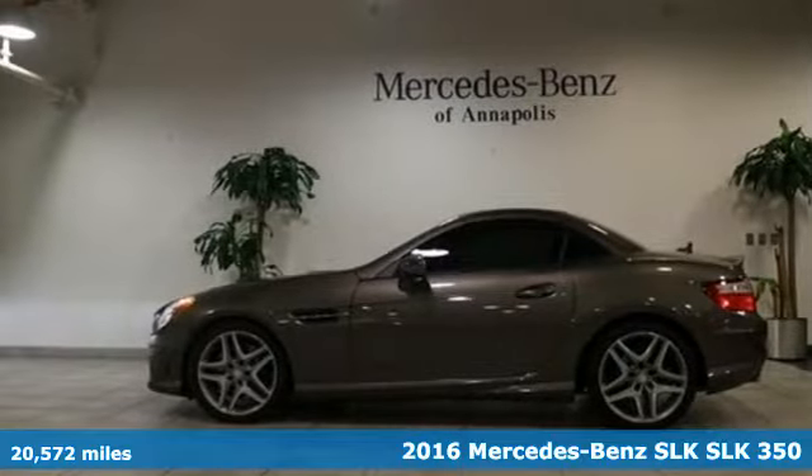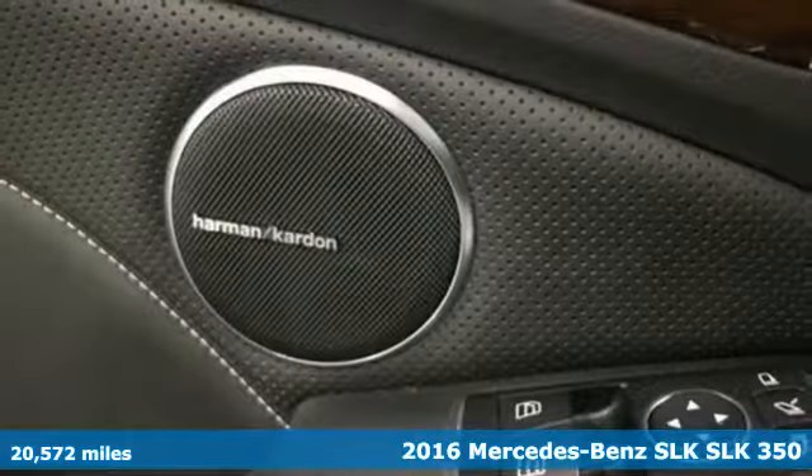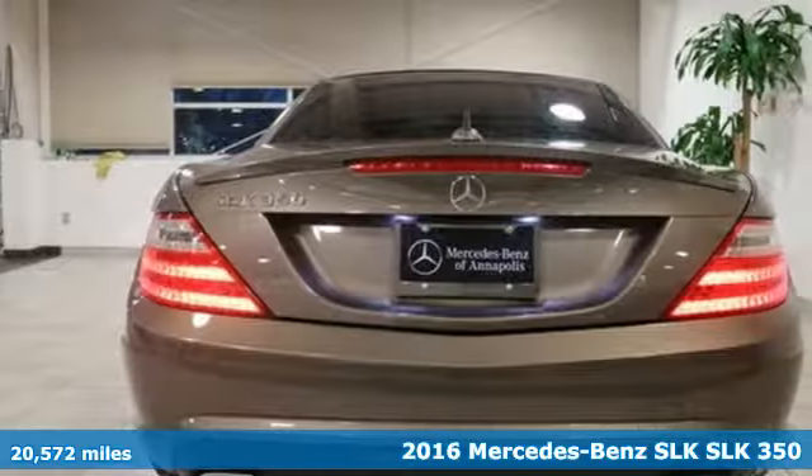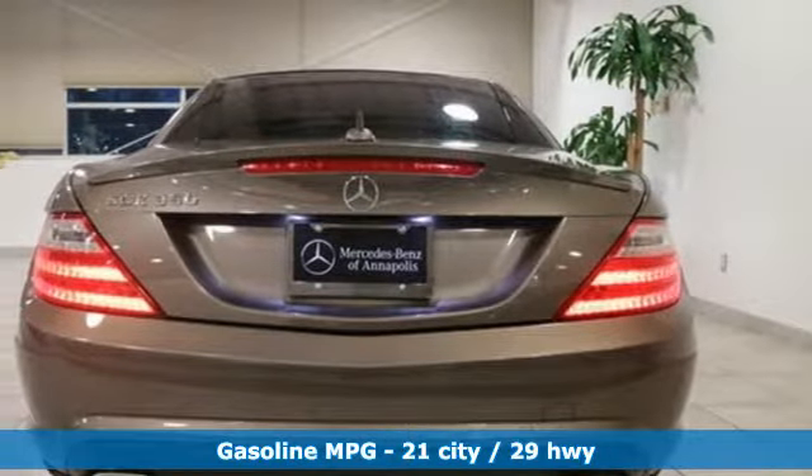It's a 2016 Mercedes-Benz SLK. Mercedes-Benz keeps setting the standard and driving forward, and get ready for an impressive combination of features.